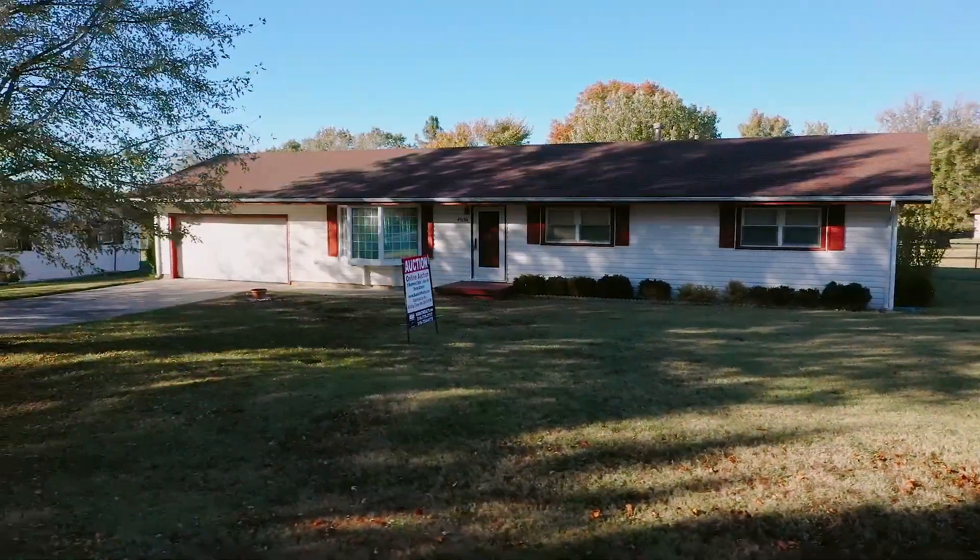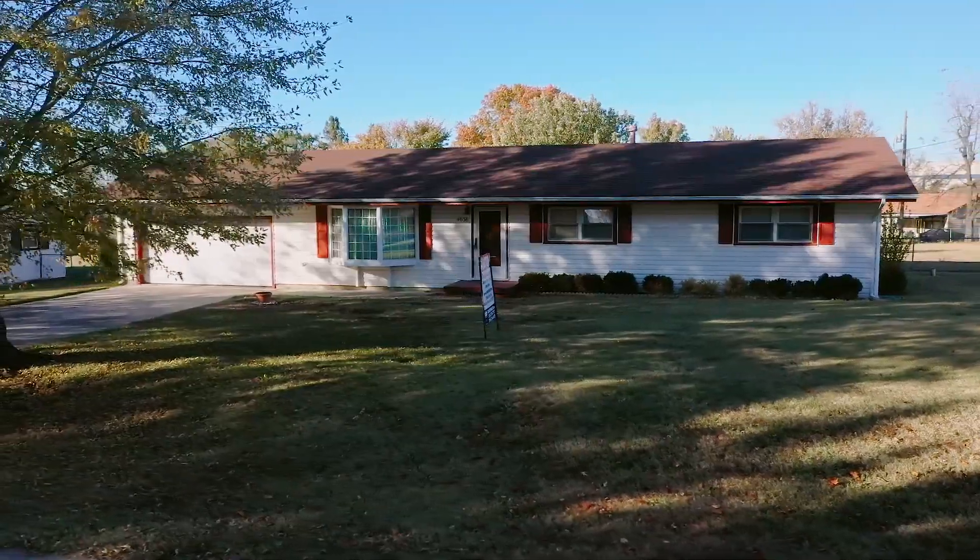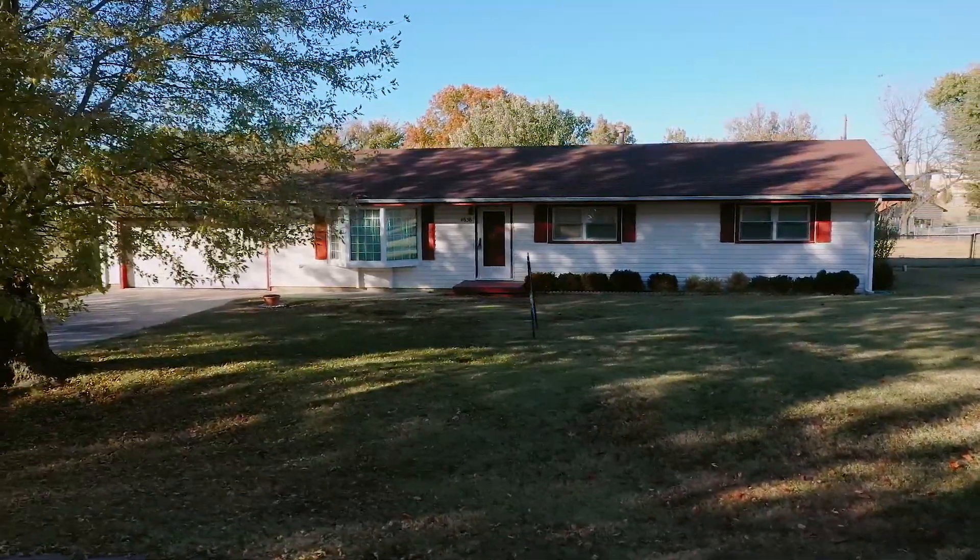All of this is located within the sought-after Derby School District, close to Boeing, the McConnell Air Force Base, and is just a 10-minute drive from Old Town, Wichita.